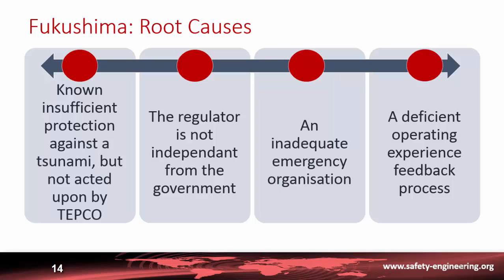Difficulties arose both because of the tsunami and because of the internal organization of TEPCO with insufficient training. Last but not least, there was a deficient operating experience feedback process: some weak points of this type of plant had been identified years before by General Electric, the designer of this BWR, and modifications had been made on most similar units worldwide but were not implemented at Fukushima.